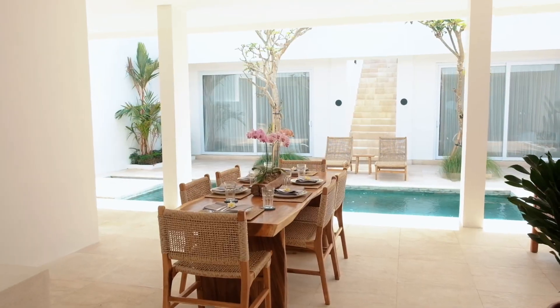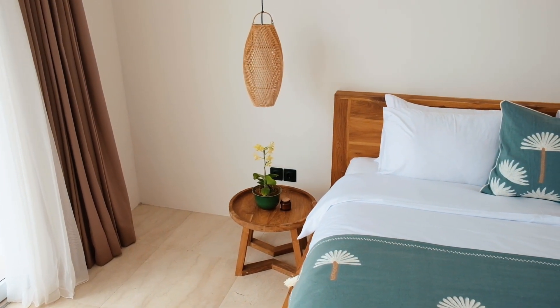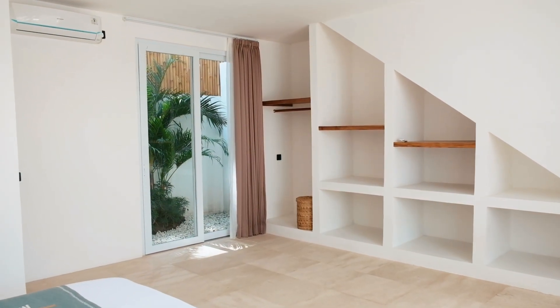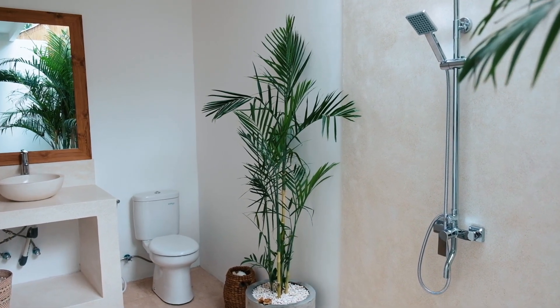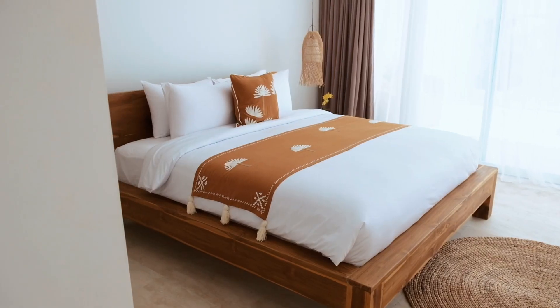The open plan living and dining area seamlessly connects the space. There's also a nice 9-meter pool where you can swim or relax by the water. The villa has three spacious air-conditioned bedrooms, each with their own bathroom, offering a luxurious retreat for residents and guests.